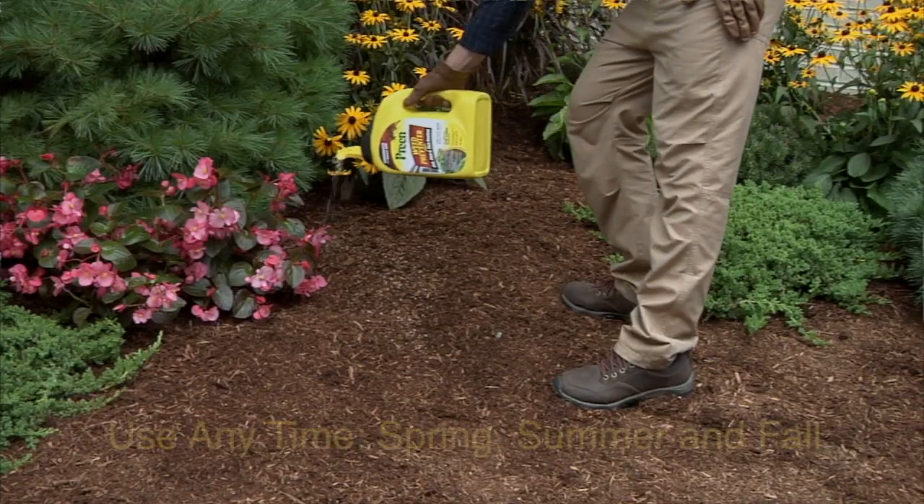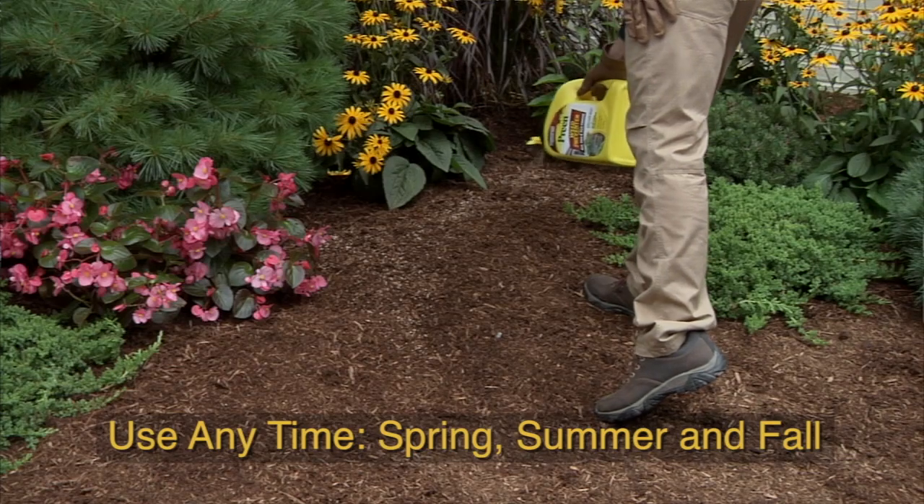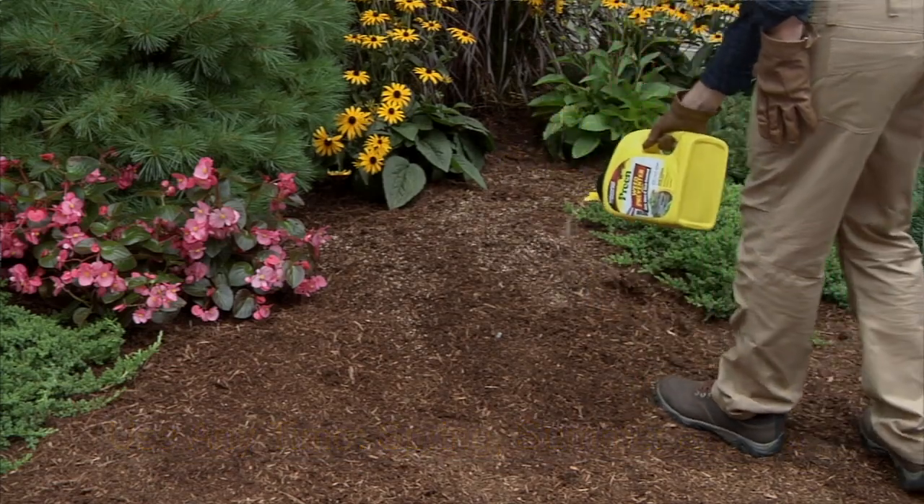Preen forms a protective barrier that stops weed seeds from rooting. No roots, no weeds, no weeding. You avoid new weeds altogether.